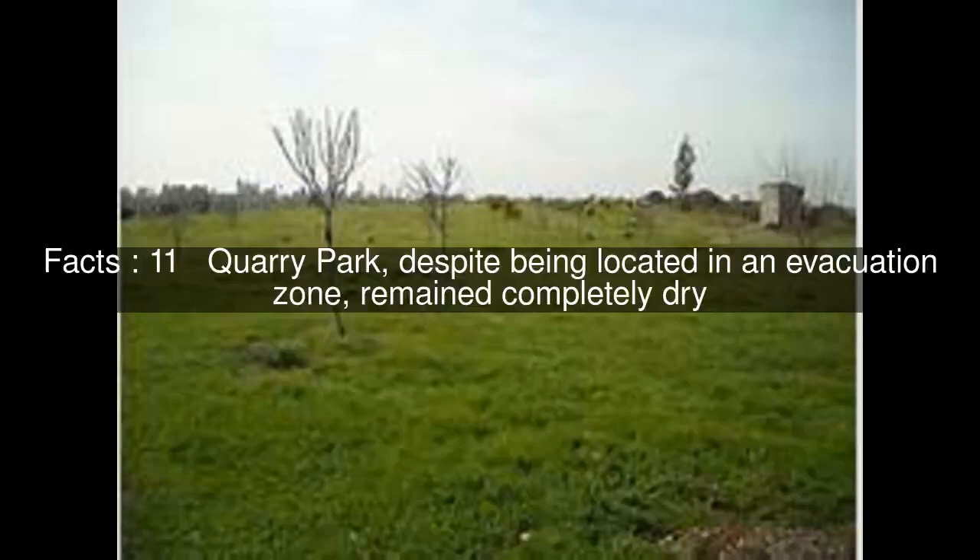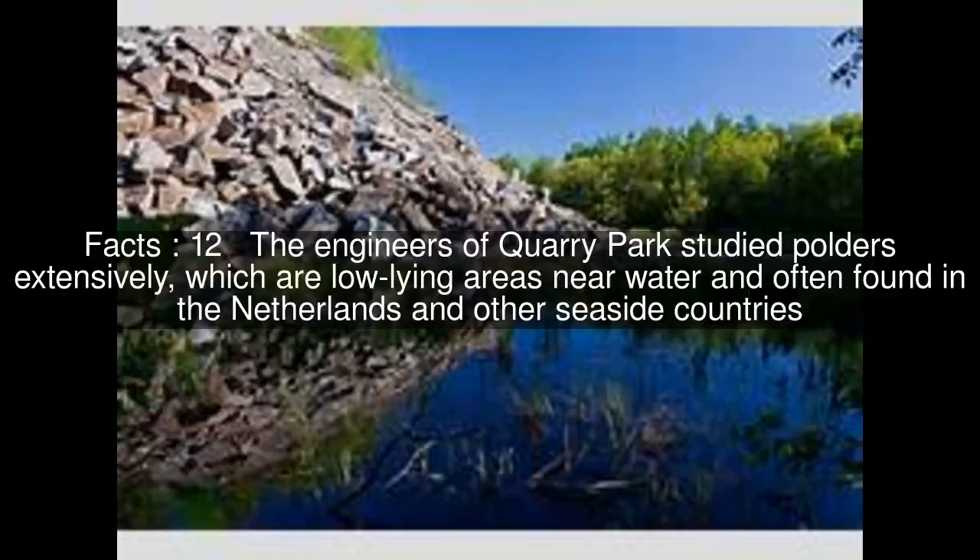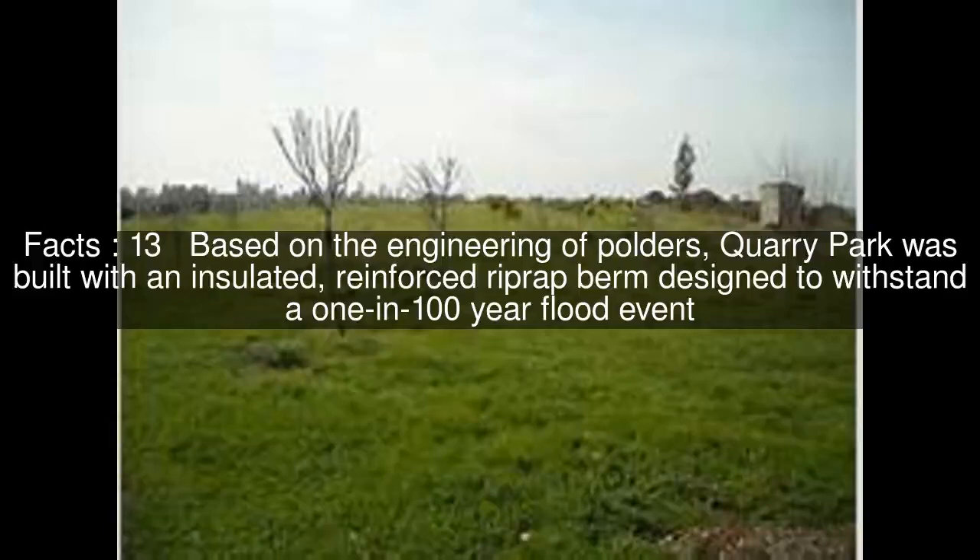The engineers of Quarry Park studied polders extensively, which are low-lying areas near water and often found in the Netherlands and other seaside countries. Based on the engineering of polders, Quarry Park was built with an insulated, reinforced riprap berm design to withstand a 1-in-100-year flood event.